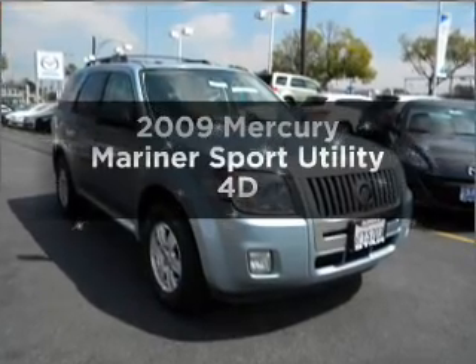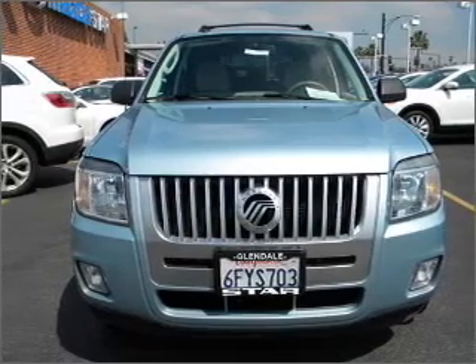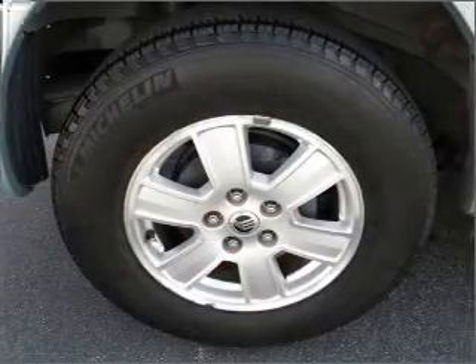Get noticed in this 2009 Mercury Mariner. If you're looking for an automobile with great attributes, look no further. With a reliable engine that responds smoothly to its automatic transmission, the anti-lock braking system will help deliver you safely to your destination.